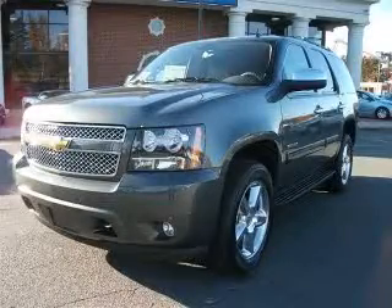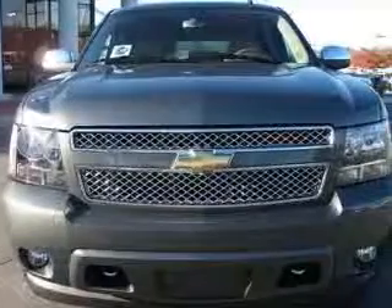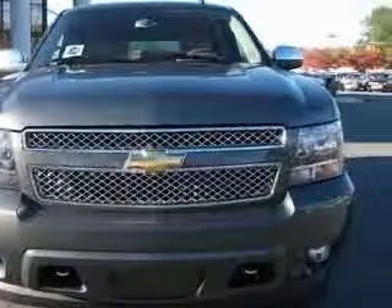We are proud to present this excellent new 2011 Chevrolet Tahoe. This Tahoe has a 5.3L V8 engine and an automatic transmission.